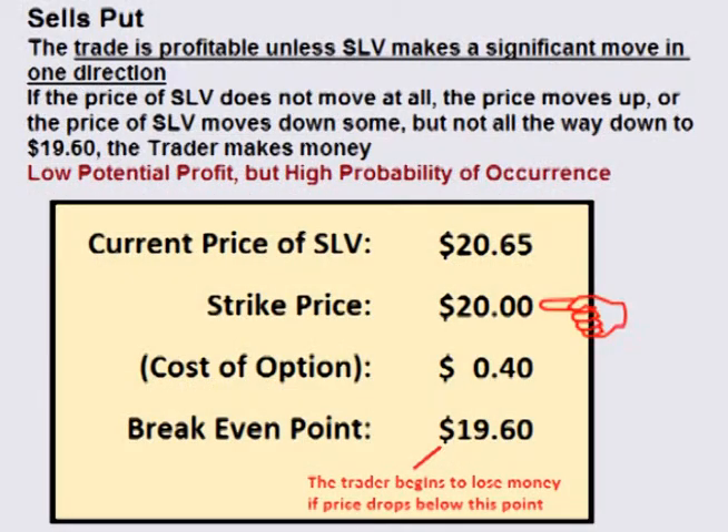If the trader sells the $20 put option, the price of SLV just needs to stay above $19.60 until the option expires. If the price of SLV does not move at all, if the price rises, or if the price drops down some but not all the way down to $19.60, then the trade is profitable.